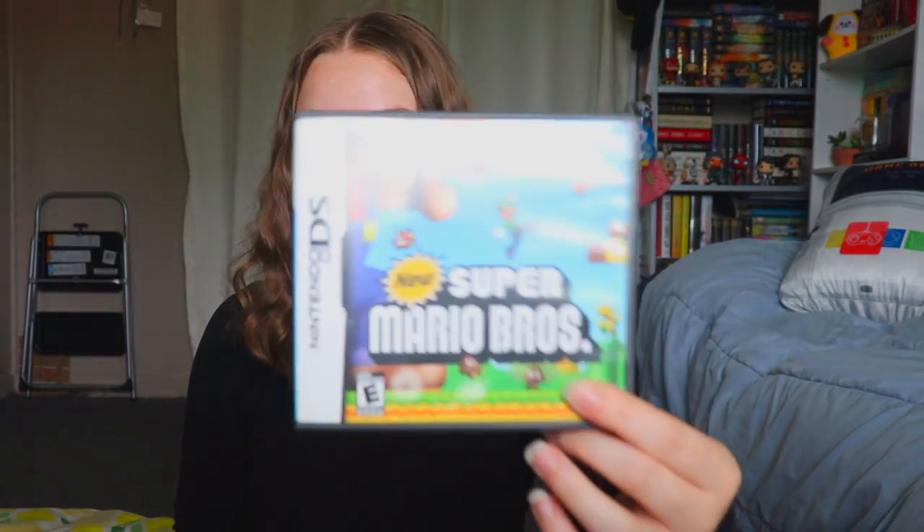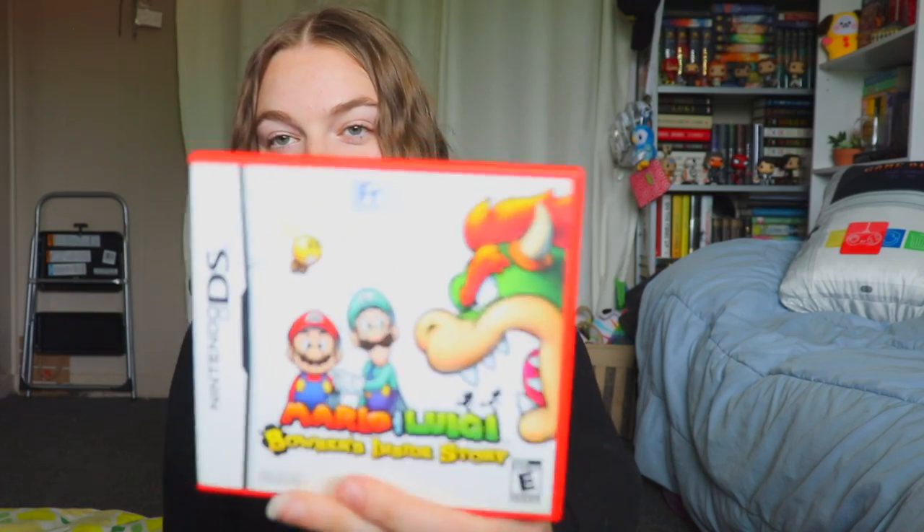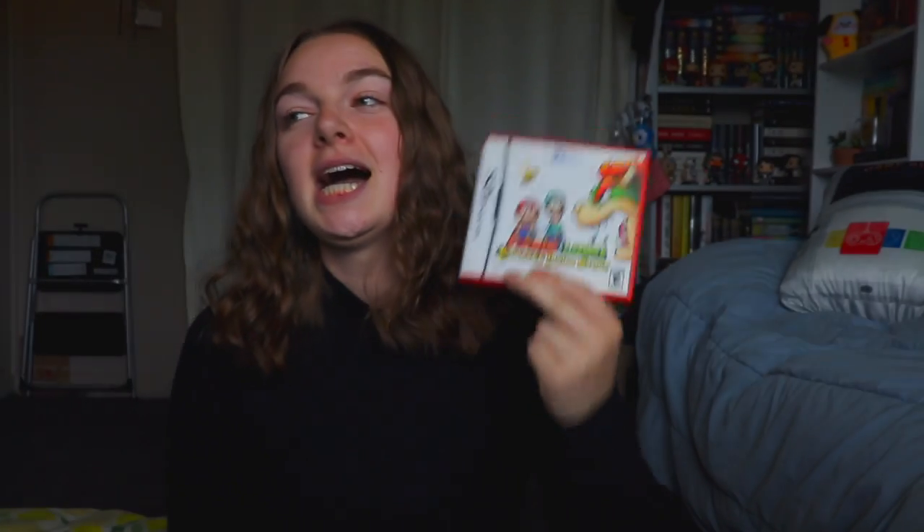Next I have New Super Mario Bros., which I absolutely loved — though I did lose the manual for this one. Then, obviously, Mario Kart DS — there's a Mario Kart for every system and I get them for every system. And then Mario and Luigi: Bowser's Inside Story. The raging I had playing this game was horrendous — especially during the final battle where you had to hold the console sideways. I ended up beating it a couple of times, but it was so hard.